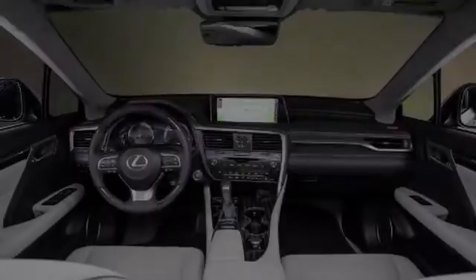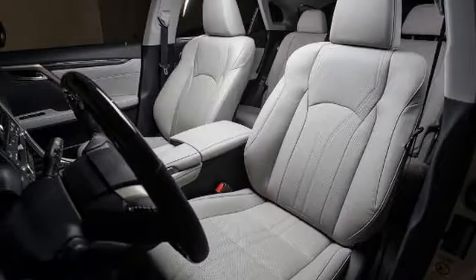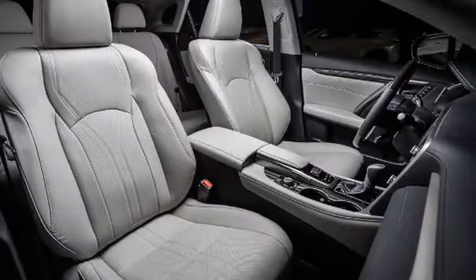Heated side view mirrors, traction control, front fog lights, intuitive parking assist, fog lamps, and an anti-lock braking system.